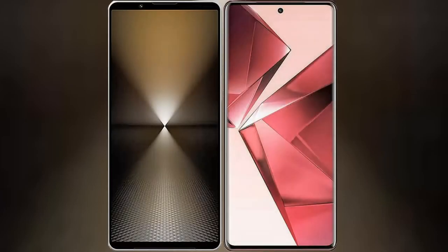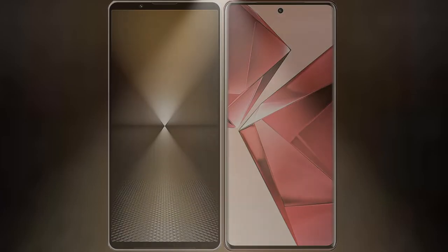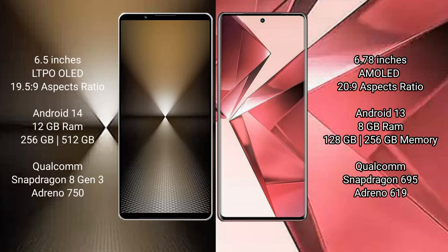I will compare the new Sony Xperia 1 Mark 6 with VOV29E. Sony Xperia 1 Mark 6 comes with a 6.5-inch LTPO OLED display and aspect ratio 19.5:9. VOV29E has a 6.78-inch AMOLED display and aspect ratio 20:9.